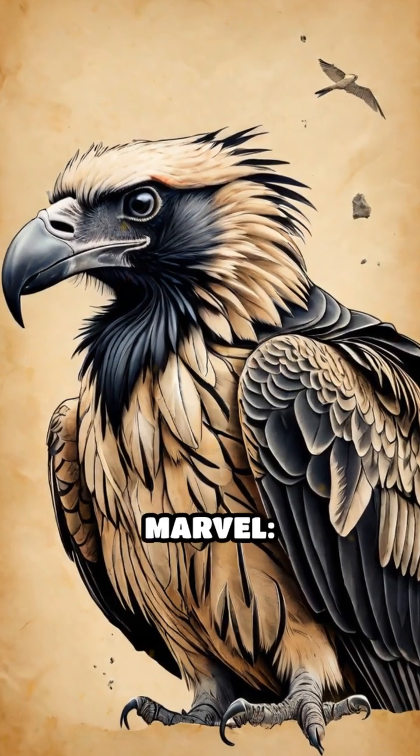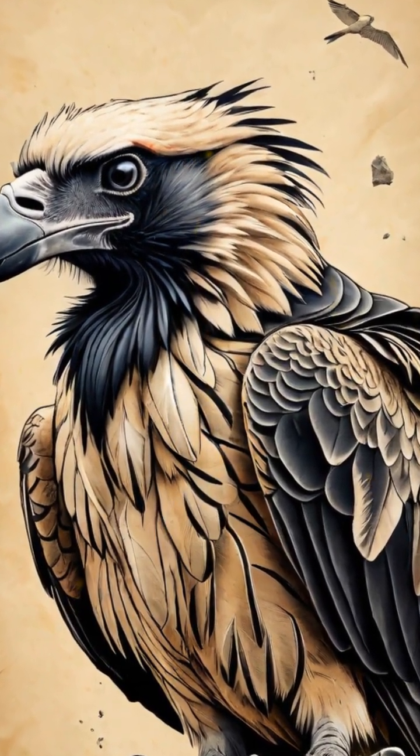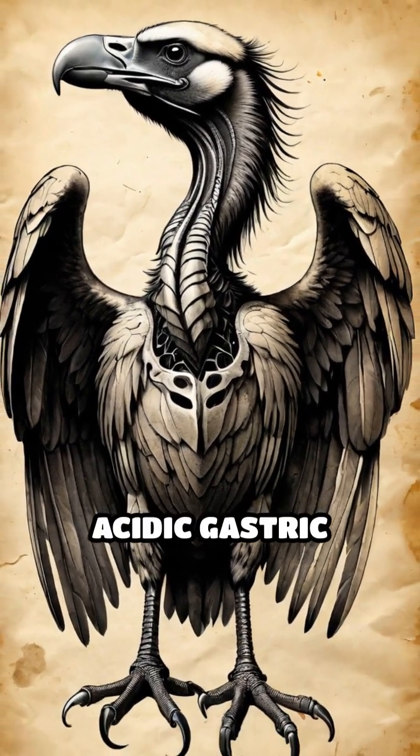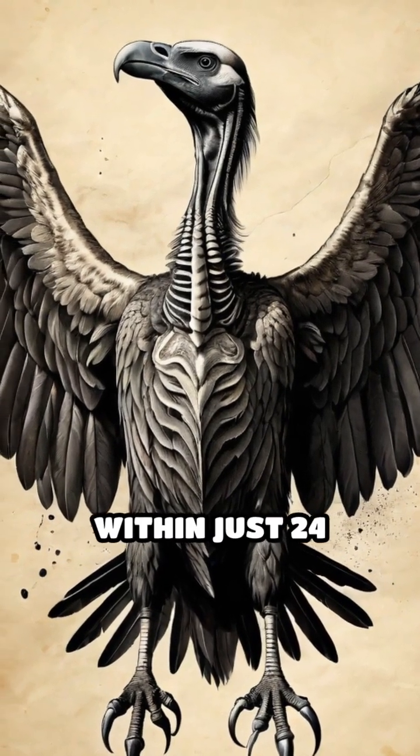Now comes the real marvel. The vulture swallows these bone fragments whole. Its stomach is a biological wonder, filled with extremely acidic gastric juices strong enough to dissolve bone completely within just 24 hours.